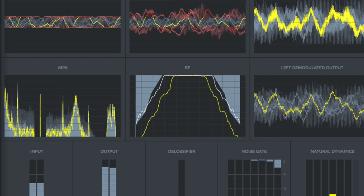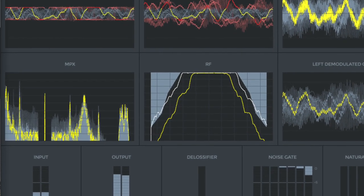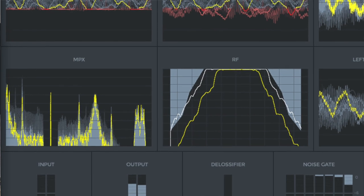Another new feature is Micro MPX, which does MPX over IP. That means MPX including RDS, stereo, everything — including peak control — the whole thing. Normally you would need a high bitrate stream for that. Kirk had envisioned MPX over IP years ago, originally thinking 12 megabits per second would be needed, but not everybody has 12 megabits per second to the transmitter site.